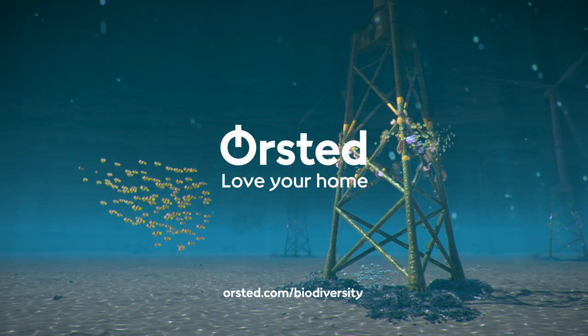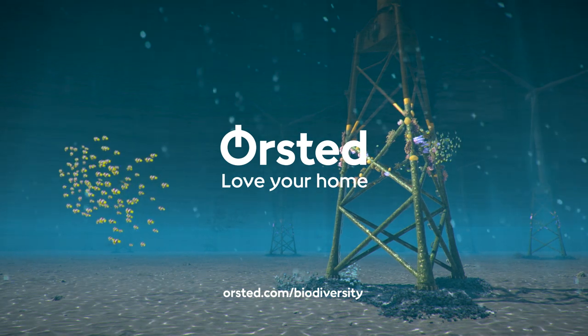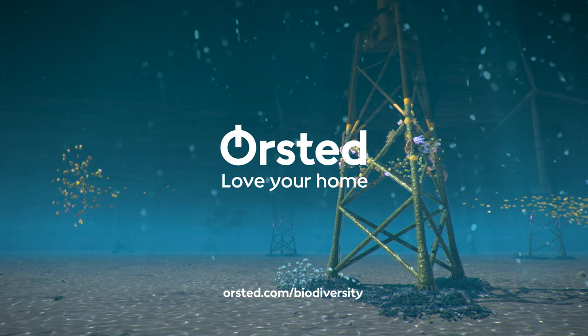Find out more about Ørsted's biodiversity initiatives, including ReCoral, at oersted.com/biodiversity.